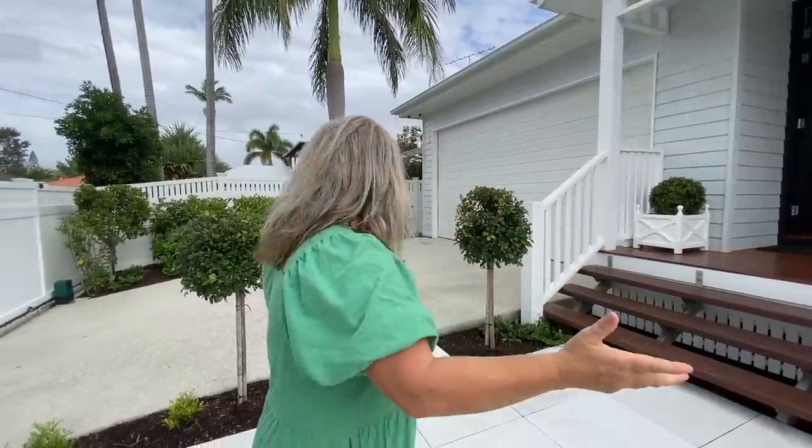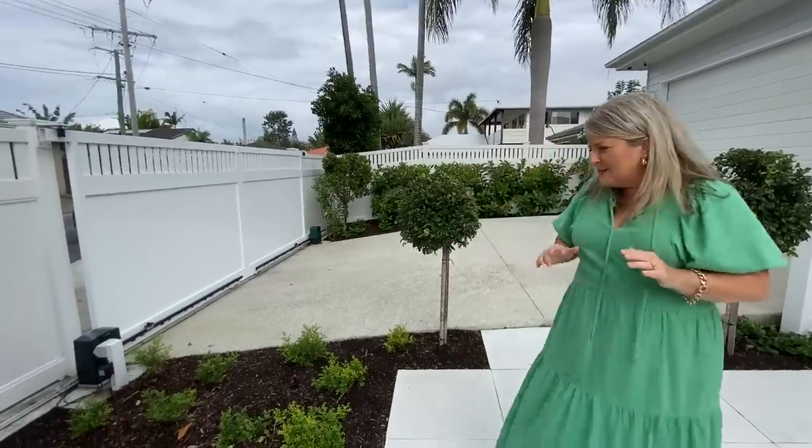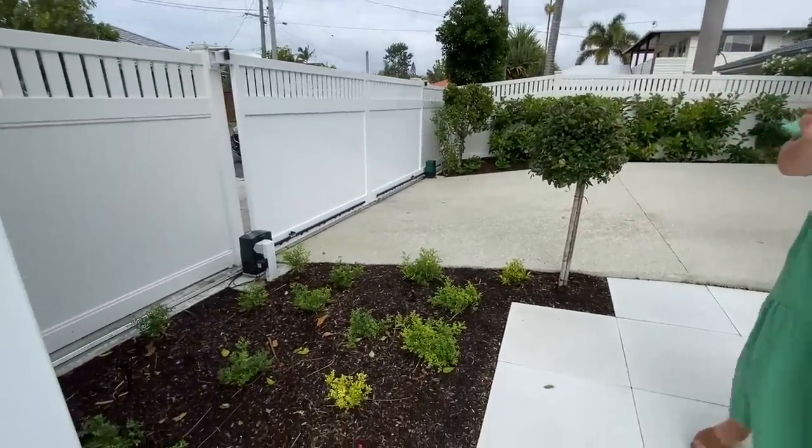I just want to show you through the front of the property. When we bought this house, this was actually a bit of a blank canvas. We're going to have a different video come back through because I've got a special guest, Clay, who was a big part of how this came together. We'll add that as an extra video later on.